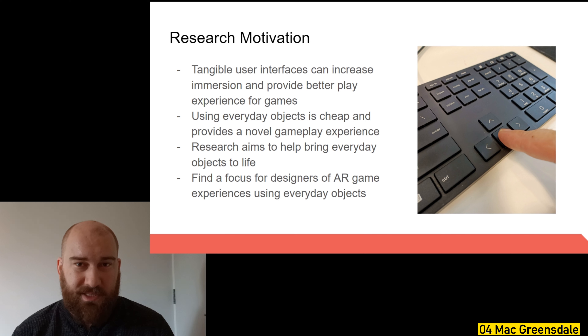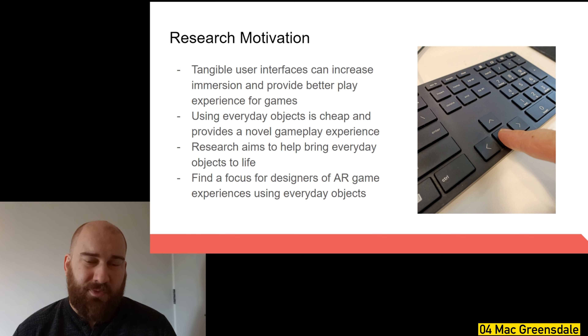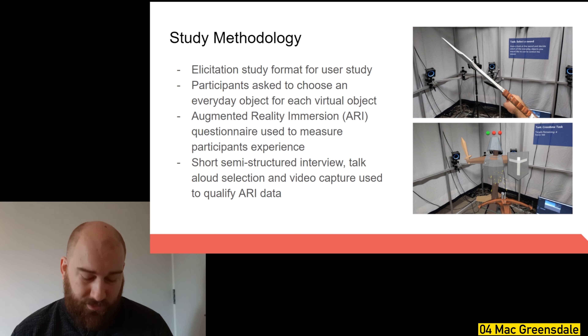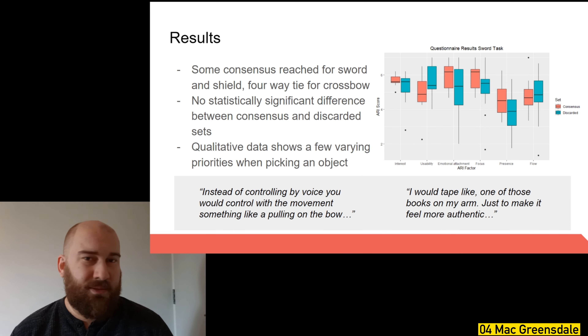My research aims to bring everyday objects to life and form a foundation or recommendation for people designing AR games using everyday objects in the future. For my Masters, I ran an elicitation study where participants selected an everyday object for three virtual objects — a sword, a shield, and a crossbow. Participants performed a short game task with each object and I measured their immersion during the experience, as well as conducting a short interview after all tasks.